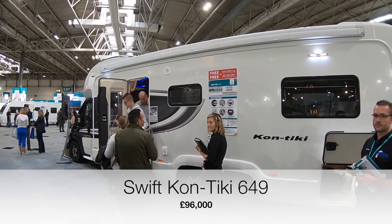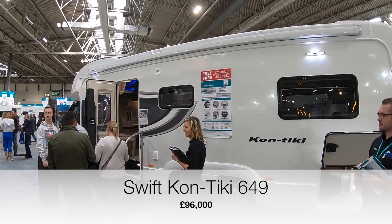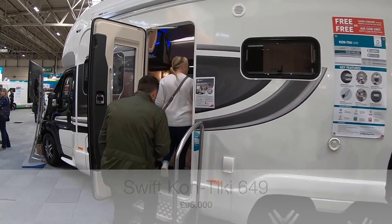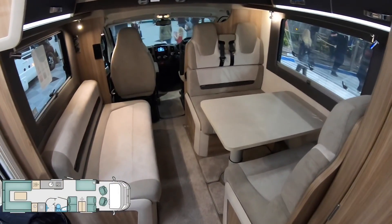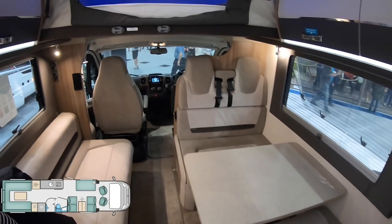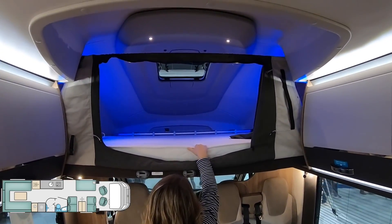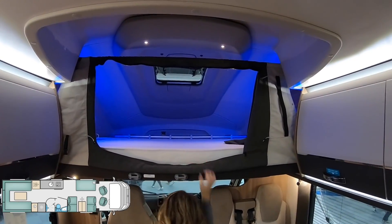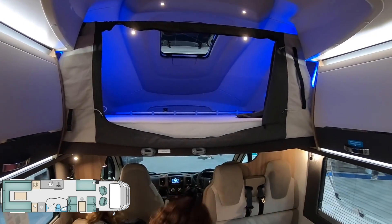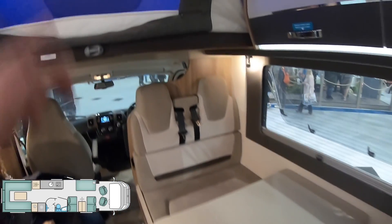This is a Swiftcon Tiki 649 at £96,000. Let's take a look inside. It's a nice dining area, a sitting lounge kind of space. There's a sleeping area up there — it's a bit high to get in and out of. Apparently these turn into a bed as well, but I can't see that happening if someone's already up there.